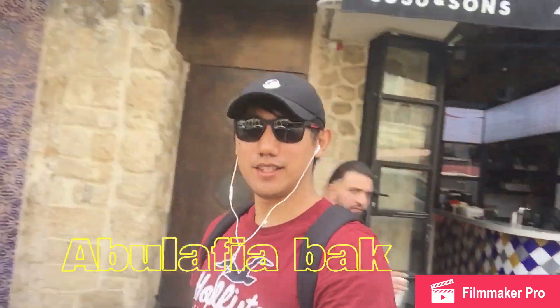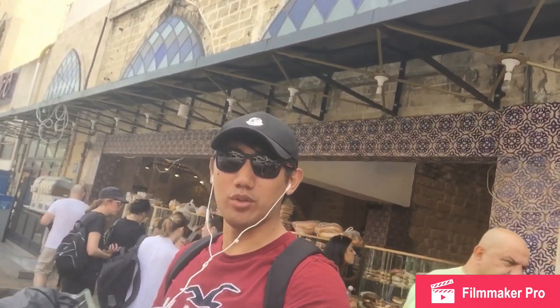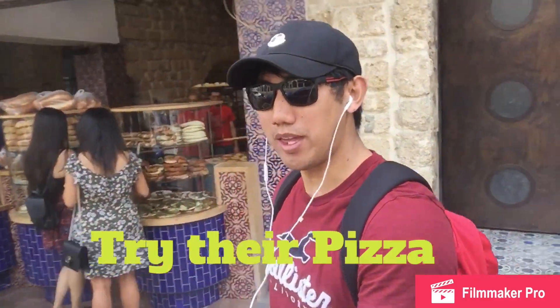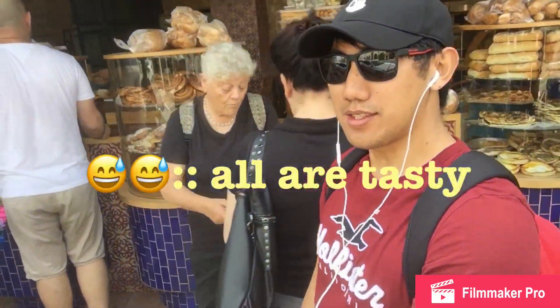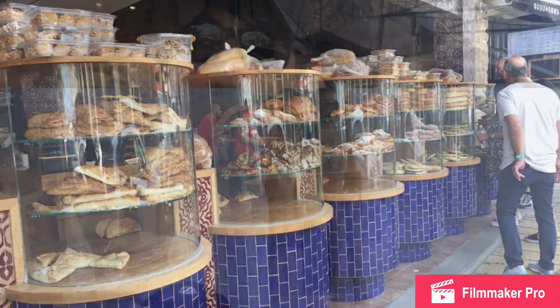We are here at Abulafia. They say this is a must-visit when you go to Jaffa because all the food and baked goods they sell here are so delicious. Look at it — it's a must if you come to Jaffa. Everything is tasty at Abulafia.